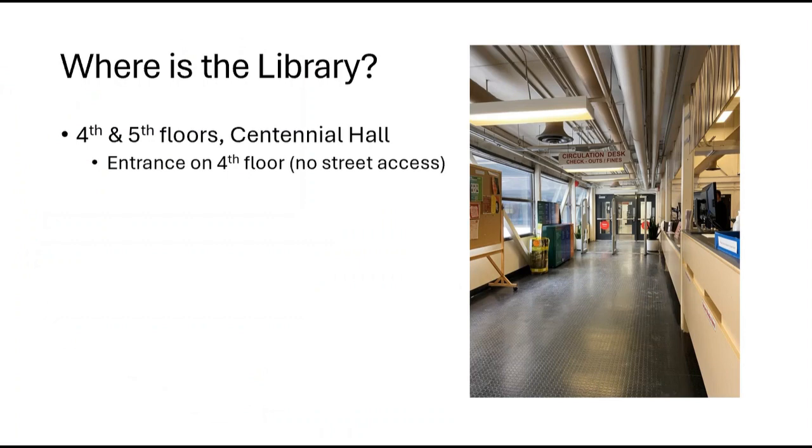The library is located on the fourth and fifth floors of Centennial Hall. The main entrance is on the fourth floor and there is elevator access in Centennial Hall to the fourth floor, but there is no street access to the library.